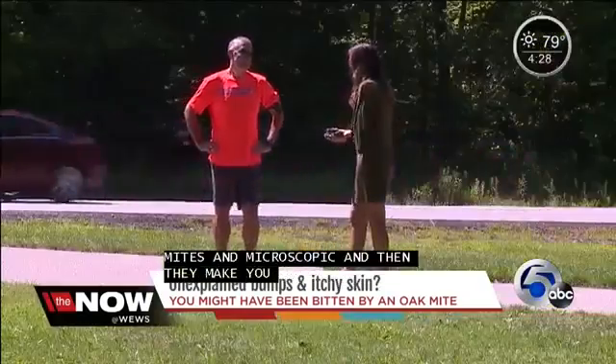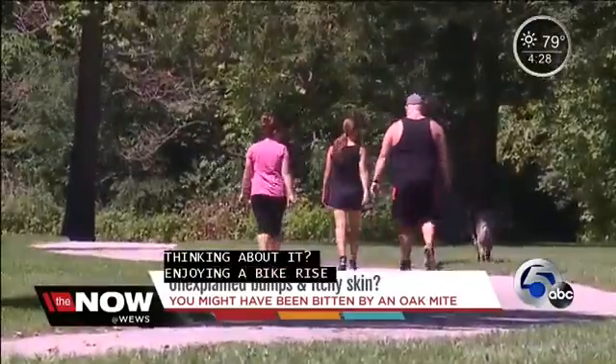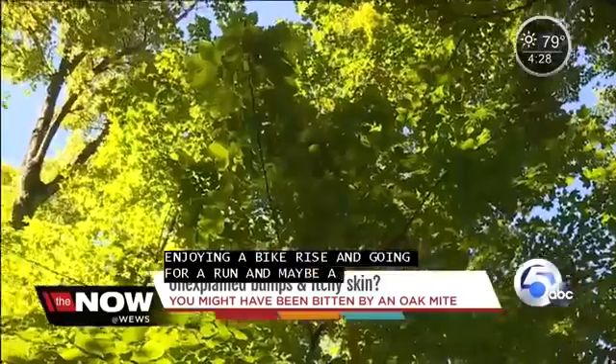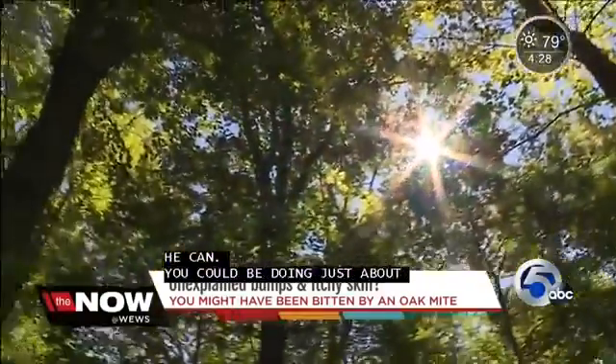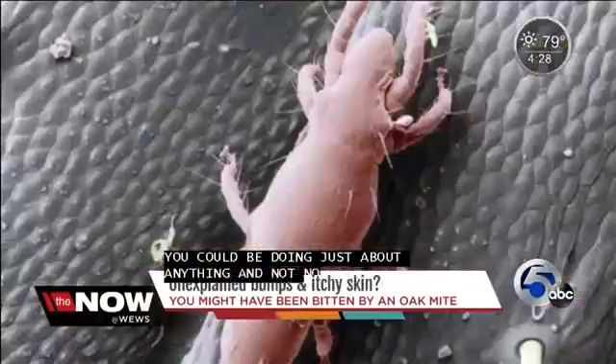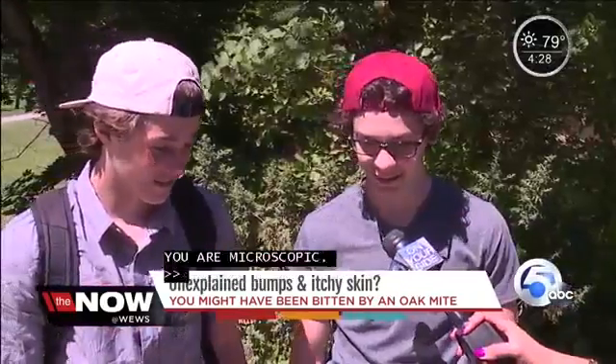Enjoying a bike ride, going for a run, maybe a walk or a hike — you could be doing just about anything and not even notice, because the bug that could be dropping on you is microscopic. This is an oak mite. It looks like a naked mole rat or something.